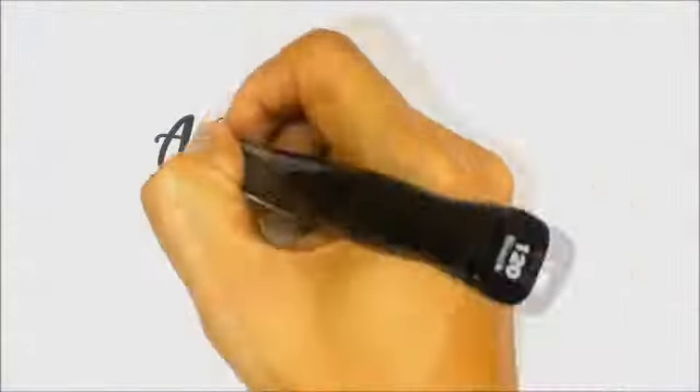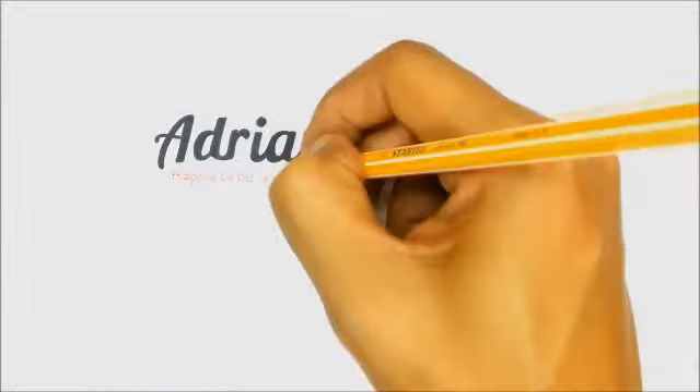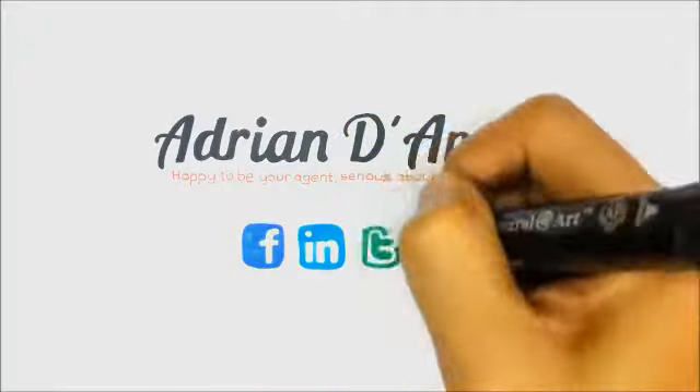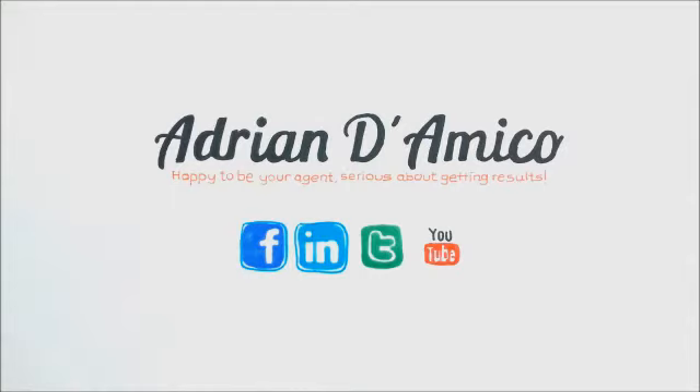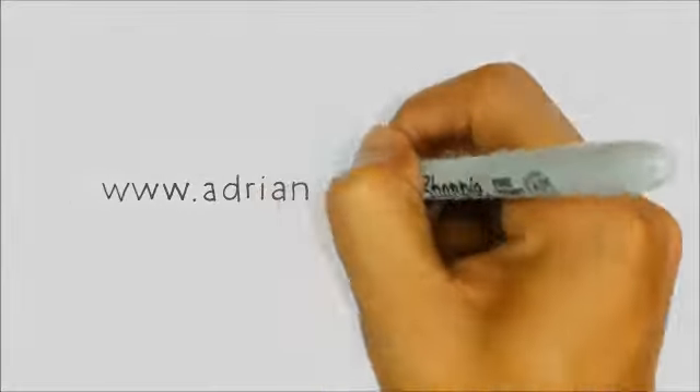I hope you liked that. If you need any more help or hints, please subscribe down below and stay up to date with my YouTube blogs. If you'd like to contact me directly, please go to my website www.adrianddomeco.com.au. Chat to you soon. Bye.